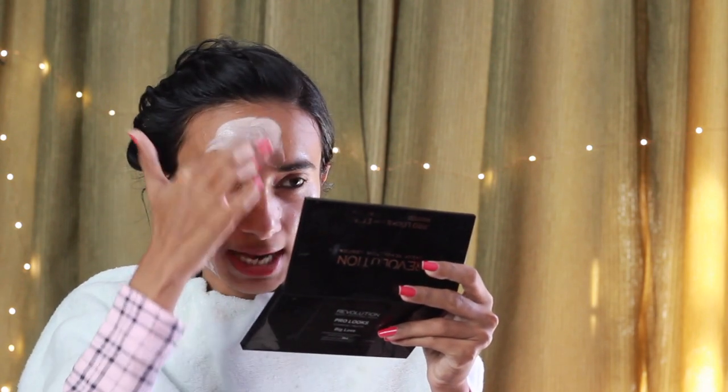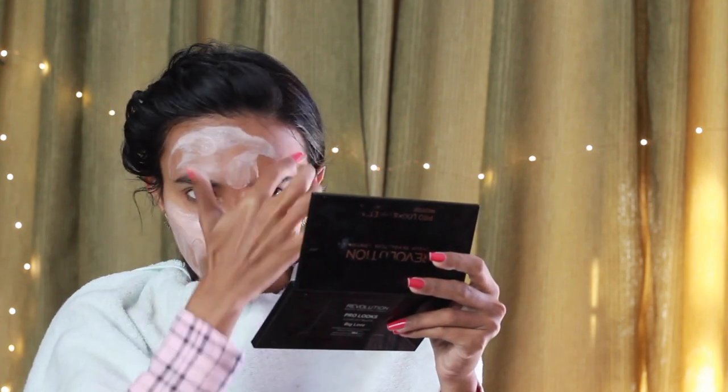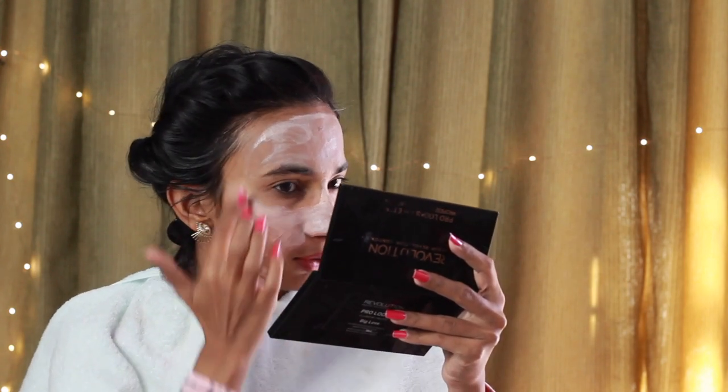As I have already told you, in this face glow range there are 4 different extracts. This brightening face mask also contains papaya extracts, which help with skin tanning and dullness. When you apply this face mask, you will instantly see brighter and glowing skin.